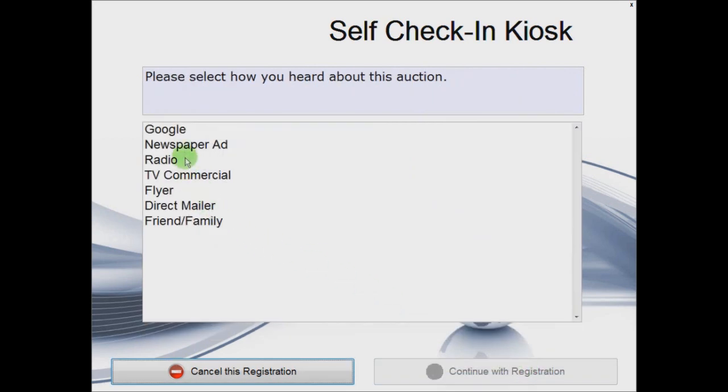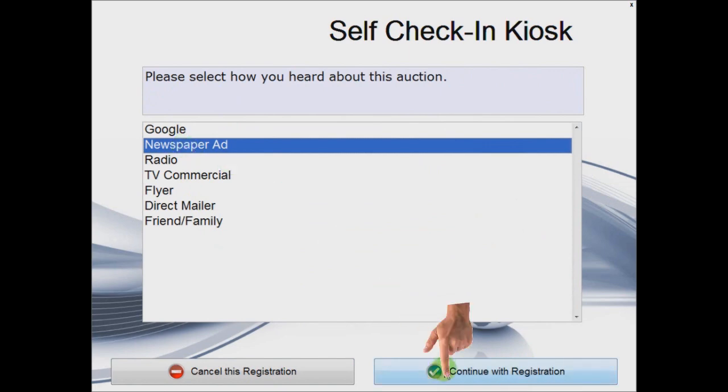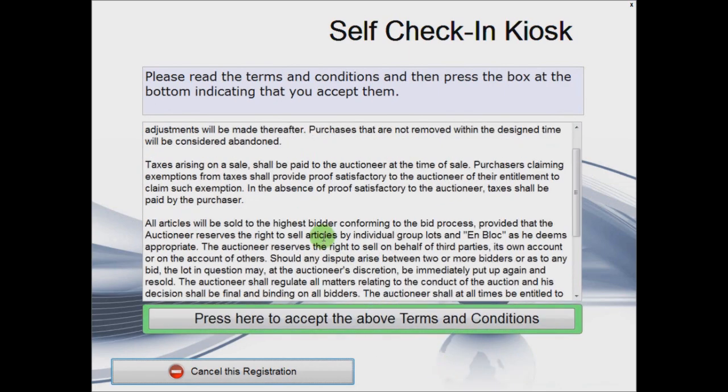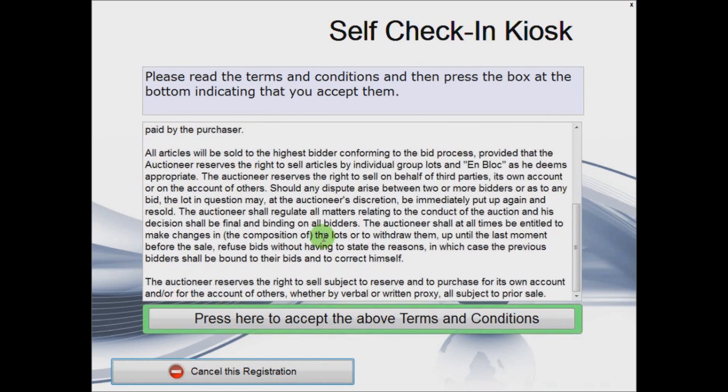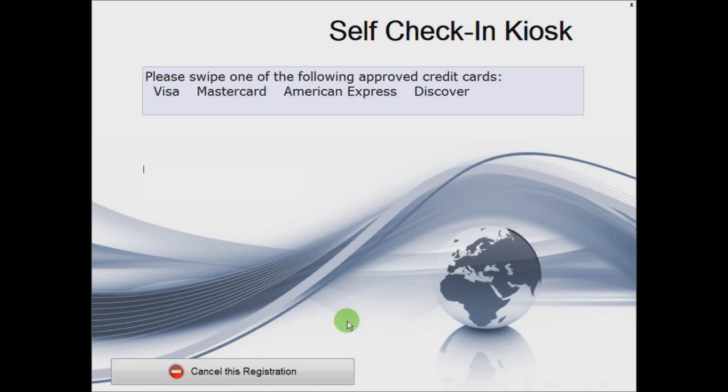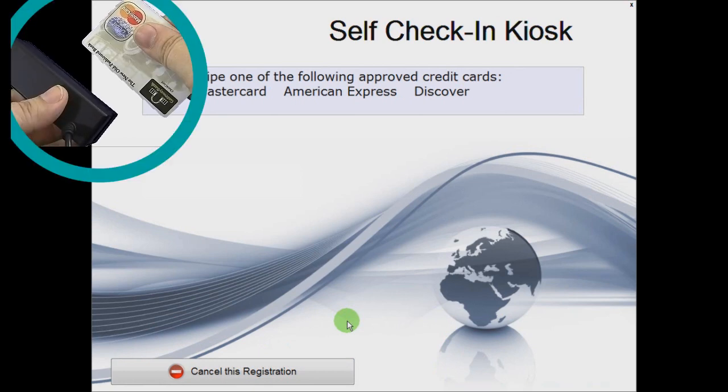It will also ask the bidder how they heard about the auction, then list terms and conditions which must be accepted to continue. Another option is requesting a credit card to be swiped into the system as well. All of these settings are optional.